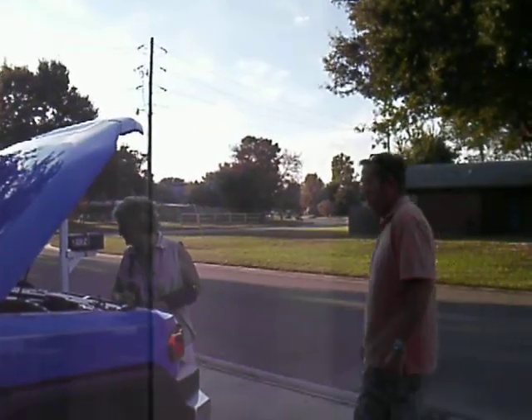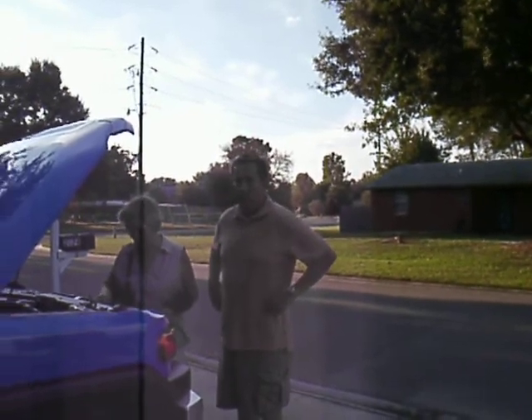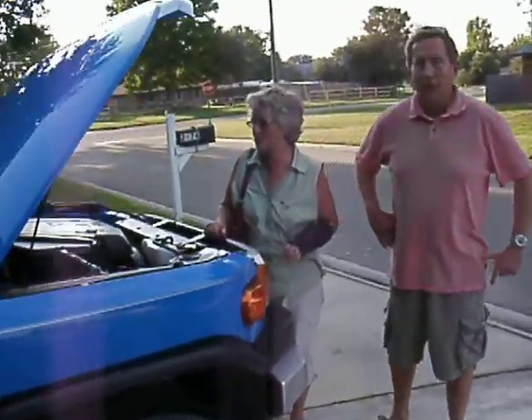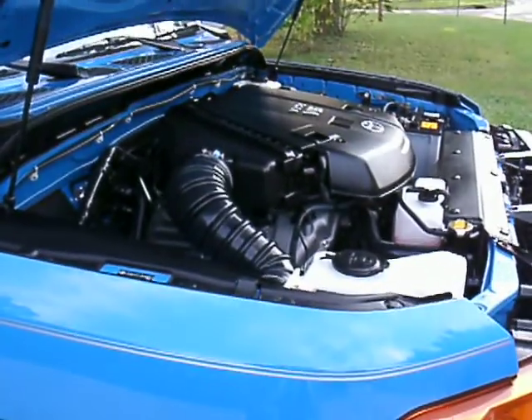Hi, I'm with Dan and Kathy here, and this is a 2007 FJ Cruiser Toyota. What do you think of the job I did as far as the engine goes? Remember what that looked like?